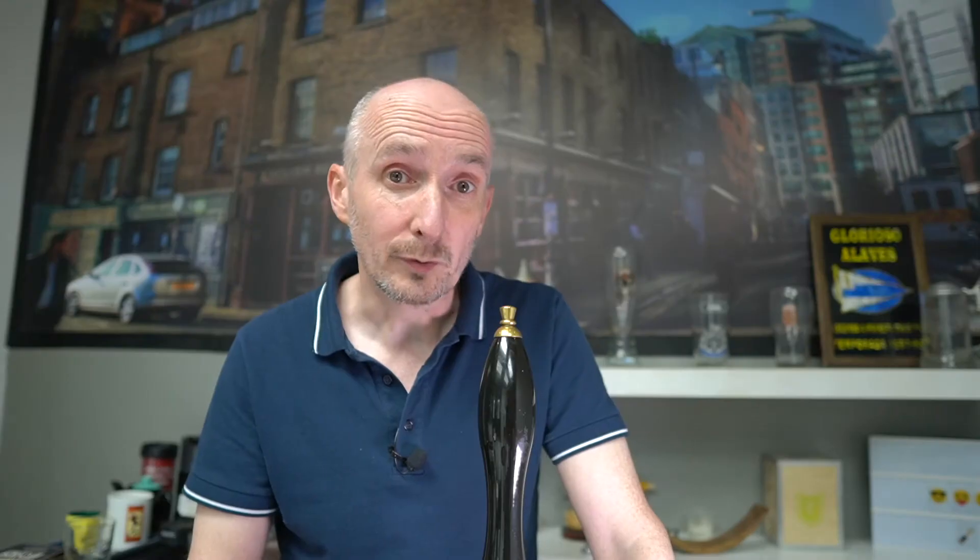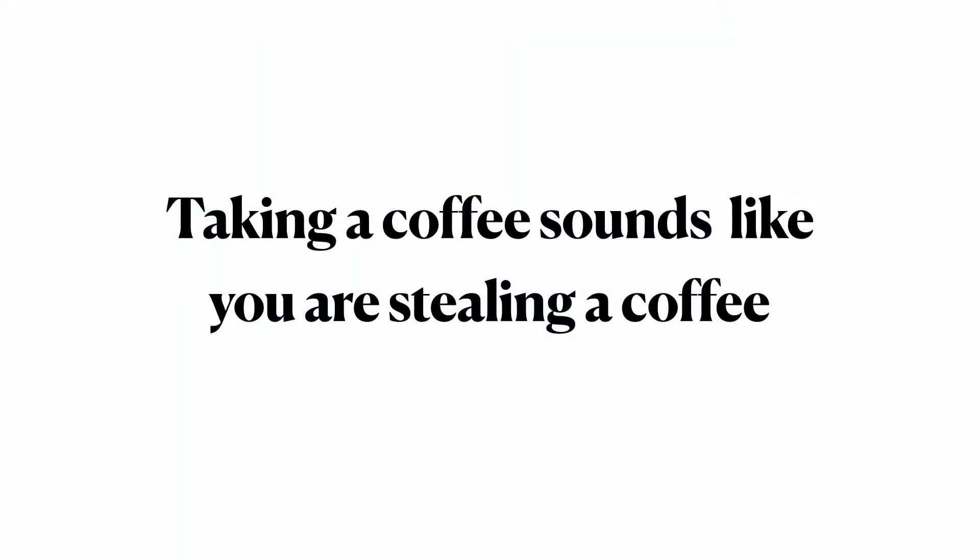My students are always taking coffees, but I have to tell them that taking a coffee sounds like you're stealing a coffee. Don't go to a café and take a coffee — you might get into trouble.